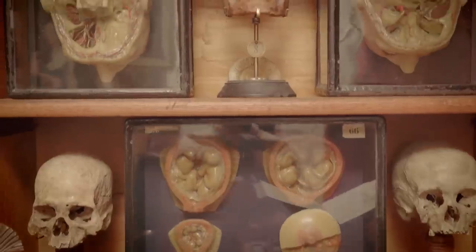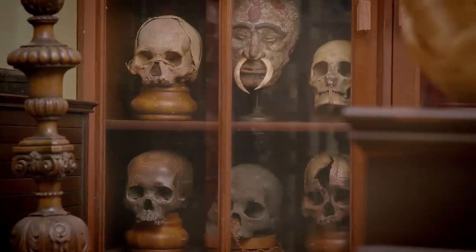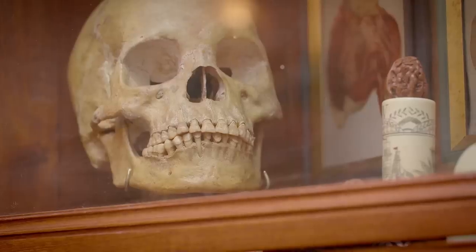I think my interest in the morbidity of the world started to evolve when I was around maybe 15 or 16, when I got my first skull.